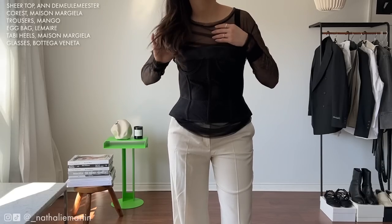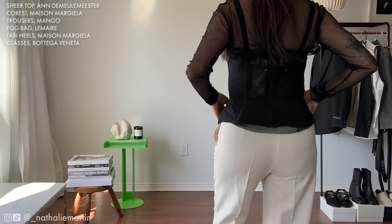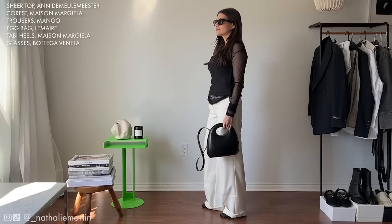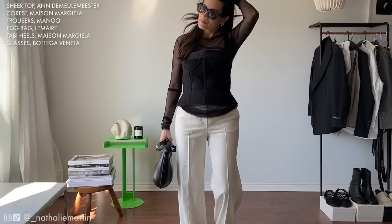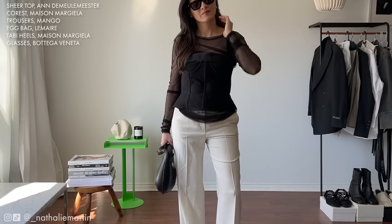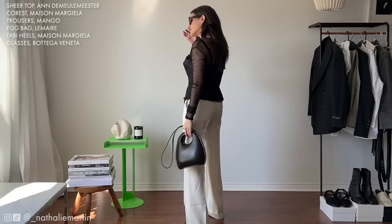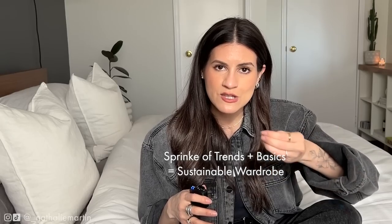For the next look I wanted to play with sheer on sheer, introducing a sheer corset from Maison Margiela. I love how it flows really well with the airiness of the Andamule Meester top — I think it looks 10 out of 10. I've worn this on my Instagram with Maison Margiela carpenter jeans and it looked really good. To dress this look up I incorporated a trouser from Mango — I still need to have them hemmed so excuse the length. The look is very date night ready, and something I can wear to an event while still feeling very much myself.